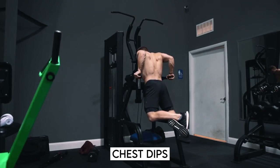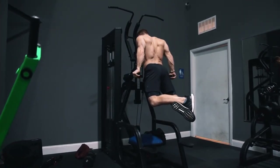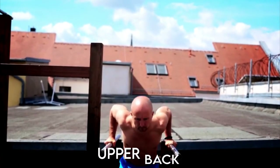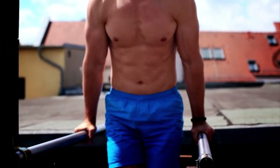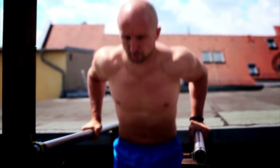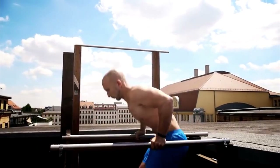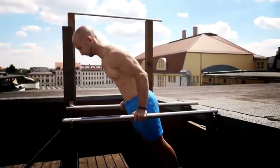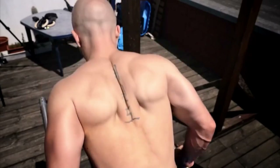Chest dips: If you want to burn chest fat, dips are one of the best ways to do it. Dips work your arms, shoulders, and upper back, as well as your whole upper body. Take hold of a dip station with palms facing inside and arms straight. Make sure your elbows stay tucked against your body and don't spread out. Lower yourself down, then press back to the top and repeat.